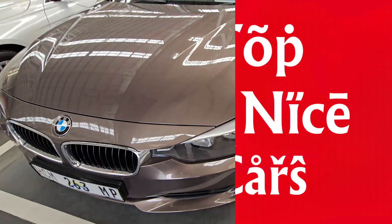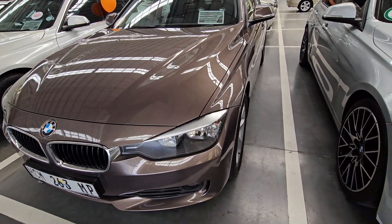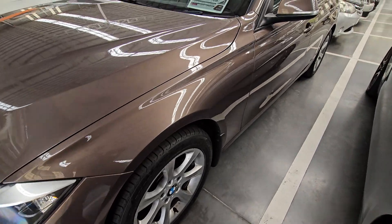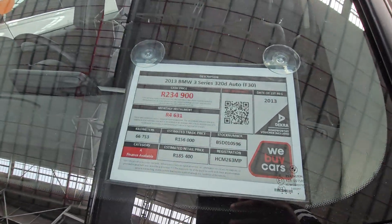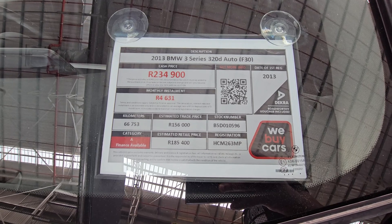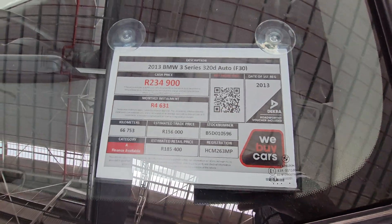Moving on to vehicle number five — yet another 3 Series. The front of the vehicle is okay, the lights are in very good condition, and the wheels are still in good condition so you don't have to invest in new tires. This is a 2013 BMW 3 Series 320d Auto. It's a Category A, has traveled only 66,000 kilometers, and the cash price is R234,900. If you want a stress-free life, you can put this one on your list.